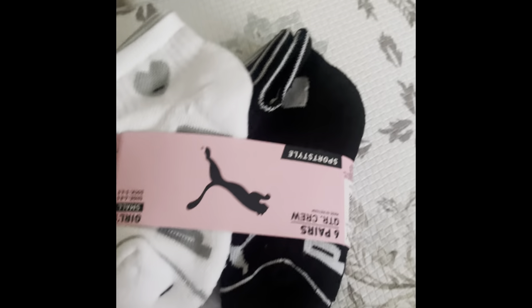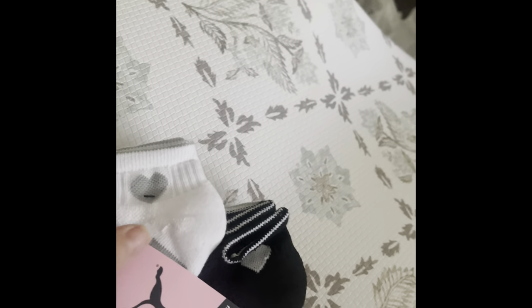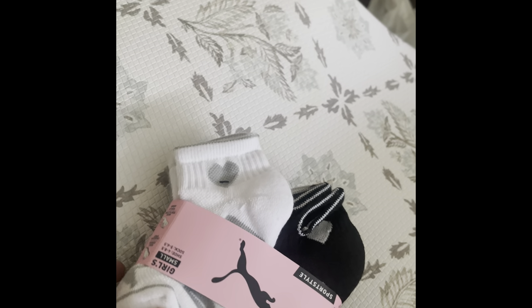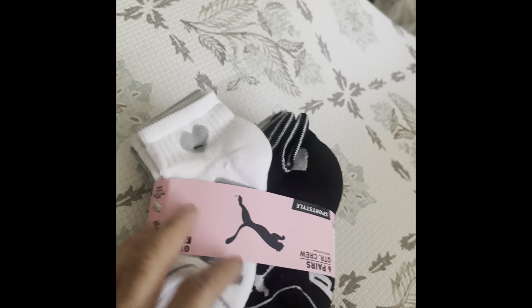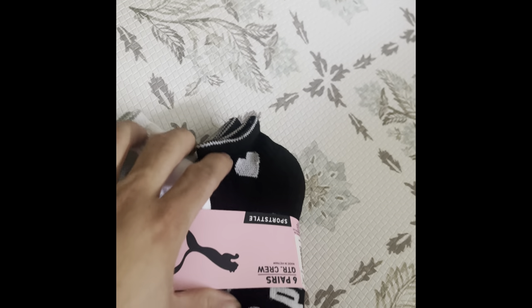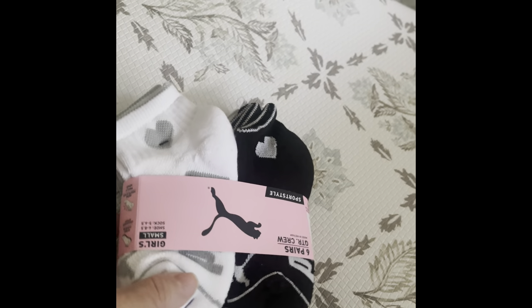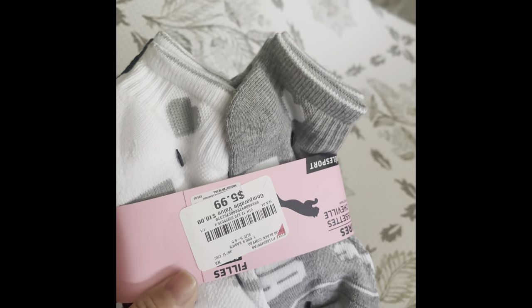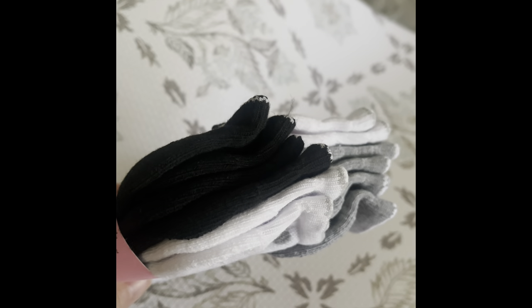I found these cute Puma socks with hearts on them — black, white, and gray. They were only $5.99 for a six-pack, which I think is a very decent price. Normally I get her bigger packs for $5.99 but they're not name brand, and since she has quite a few Pumas I thought these would be perfect. It's two pairs of each color.